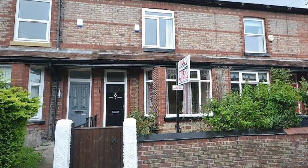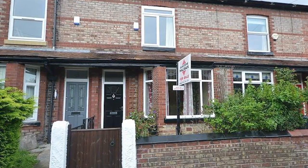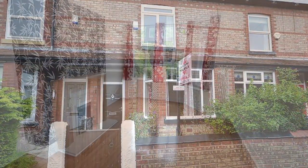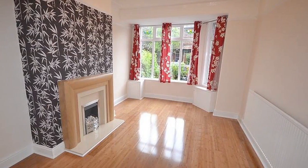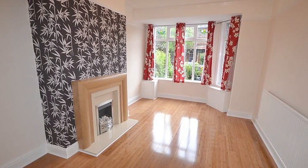This recently refurbished 3 bedroom property is immaculately presented throughout, with all the interior stylings coordinating to give a chic and fashionable finish. This property also has the added advantage of having no onward chain.